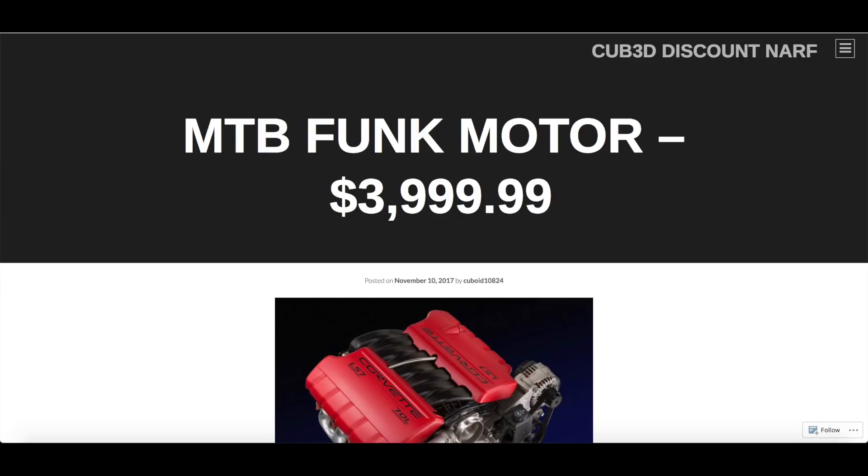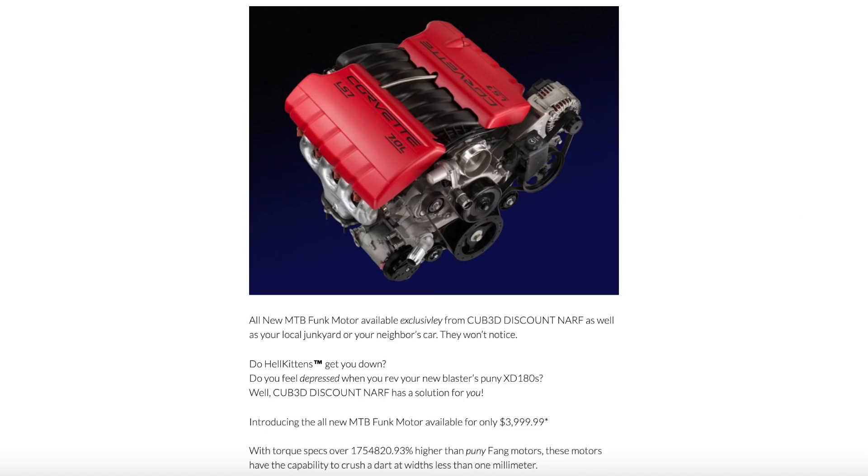Make Test Battle Funk Motor — oh no, that's more than I was expecting to pay. $3,999.99 cents. That must be a really special motor. All new Make Test Battle Funk Motor available exclusively from Cubed Discount Nerf, as well as your local junkyard or your neighbor's car — they won't notice. Do hell kittens get you down? Do you feel depressed when you rev your new blaster's puny XD 180s? Well Cubed Discount Nerf has a solution, available for only $399.99.